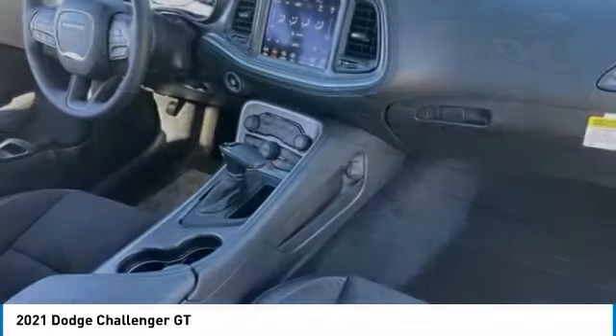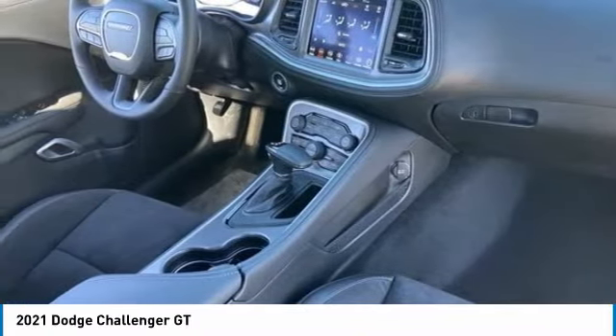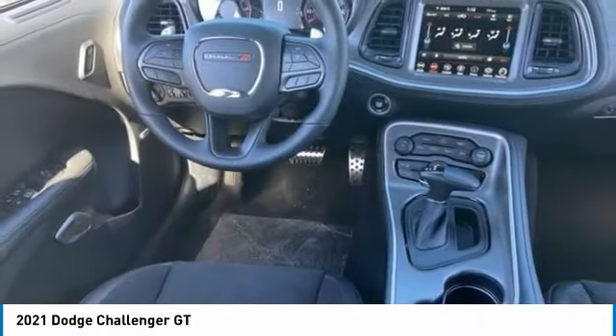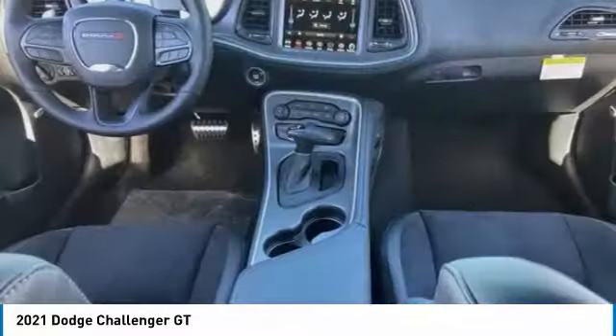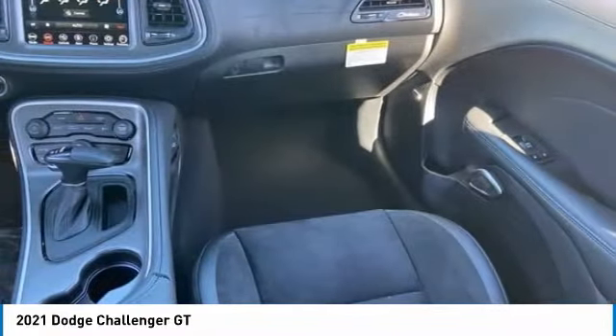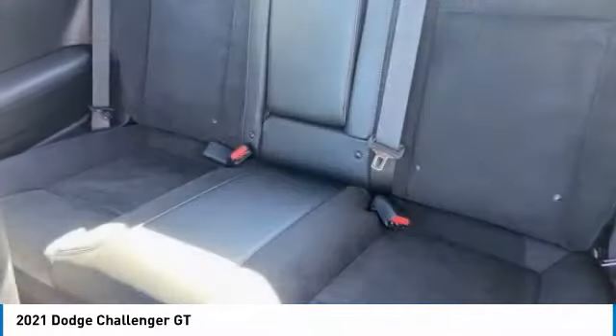This vehicle has less than 100 miles. Here are some of this vehicle's great options: tire pressure monitor, heated mirrors, aluminum wheels, rear spoiler, remote engine start, brake assist, traction control, stability control, daytime running lights, engine immobilizer.